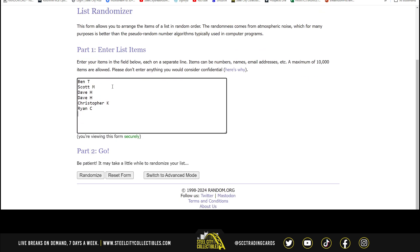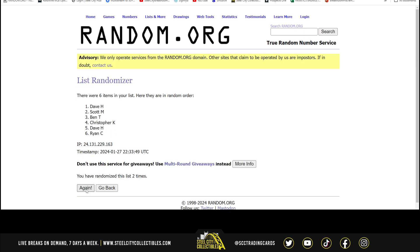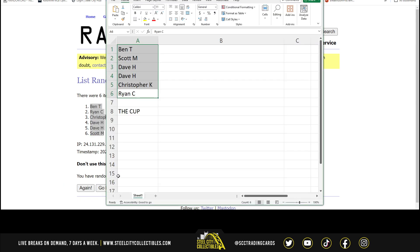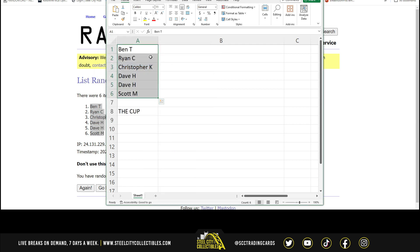Ben, Scott, Dave, Dave, Christopher, and Ryan — randomized five times: one, two, three, four, and five. Result: Ben, Ryan, Christopher, Dave, Dave, Scott.